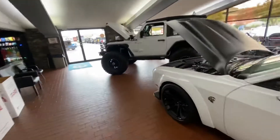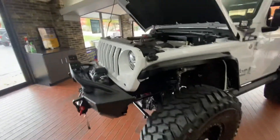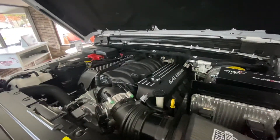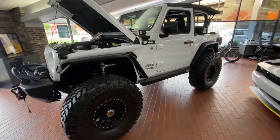If you walk over here, we have this Wrangler — lifted on 40s with a surprise under the hood. It's got a 6.4 Hemi engine in it. We did this complete build in-house: engine lift, everything was done here.